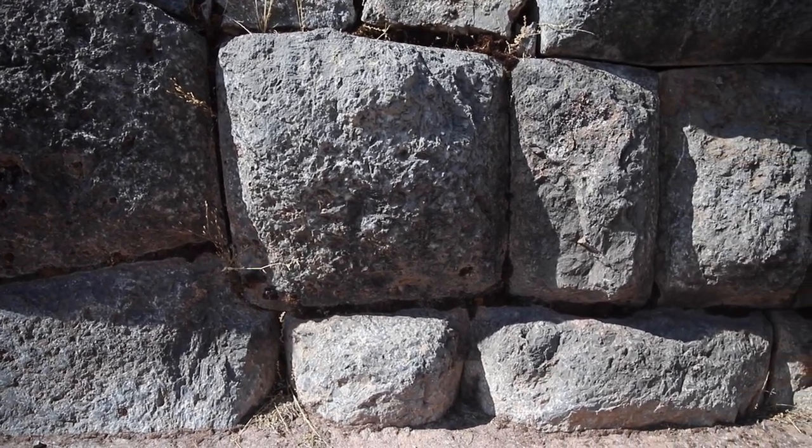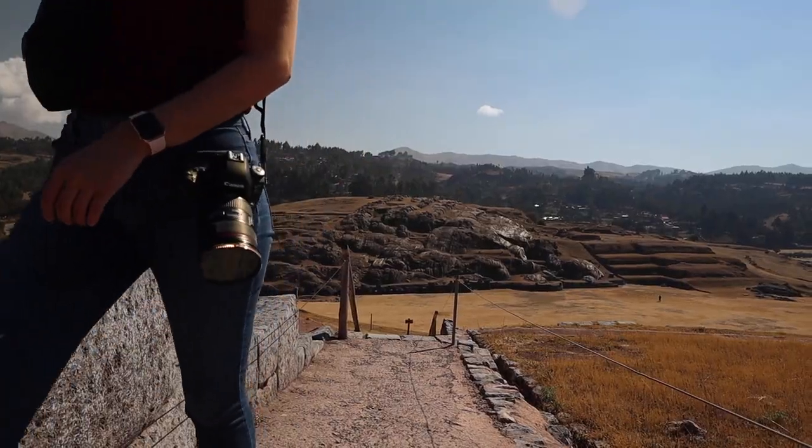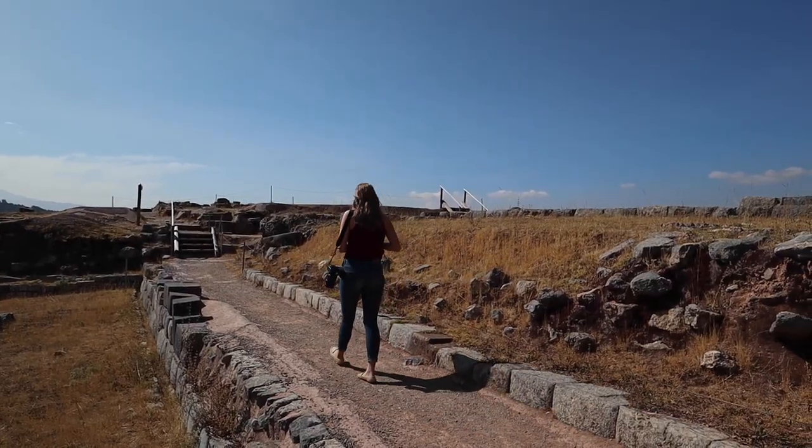Unfortunately, a lot of Sacsayhuaman is gone now because when the Spanish conquest came in the 1600s, they removed most of the blocks you see here behind me and repurposed them for their own Spanish colonial buildings. We'll actually see where some of those blocks went later today.